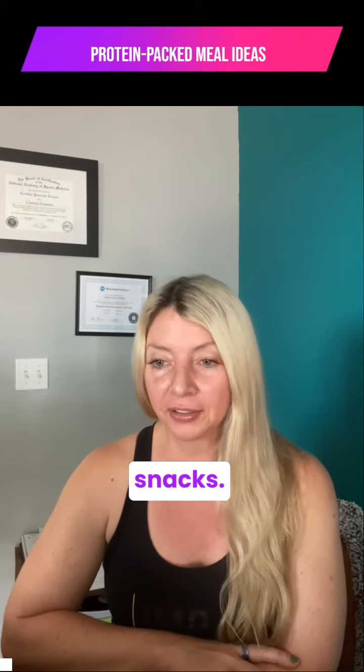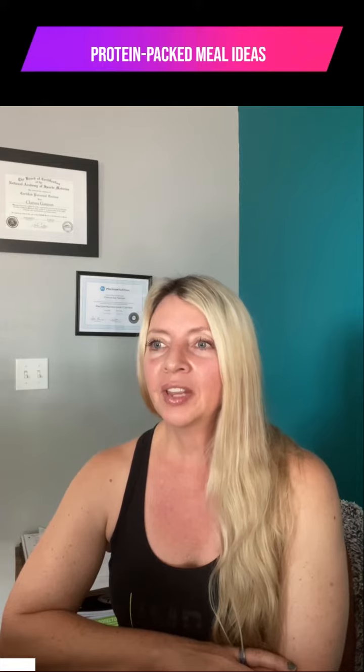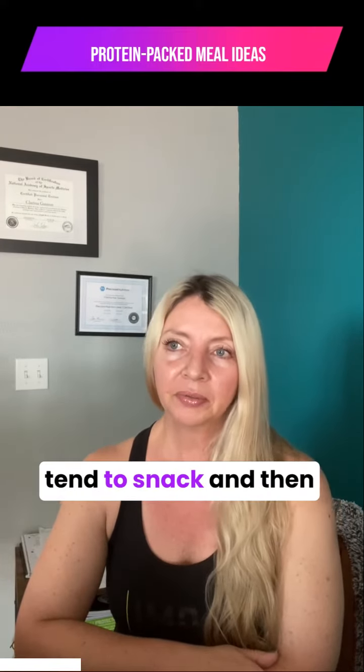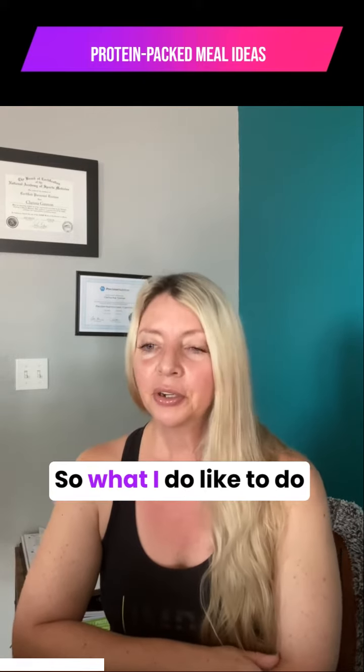I am not a fan of snacks — I don't think we need to be eating all day long. It can be really hard on the GI system because you're never giving it a break. And people tend to snack without being aware of what they're eating.